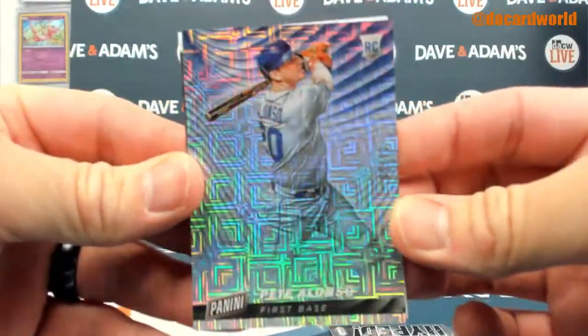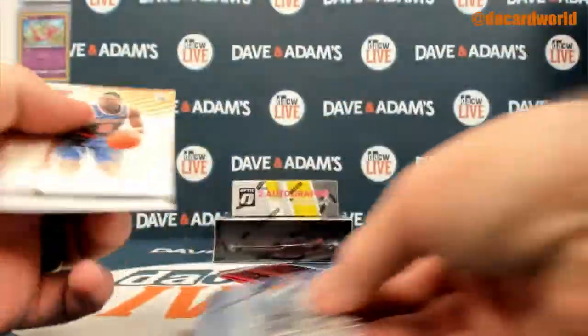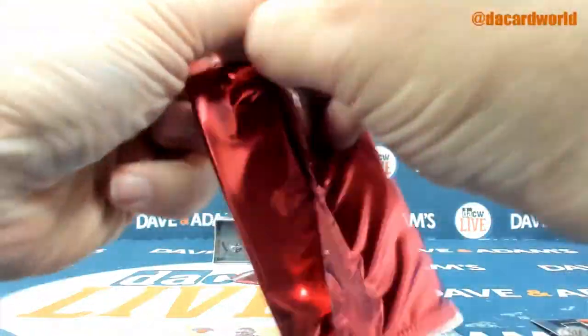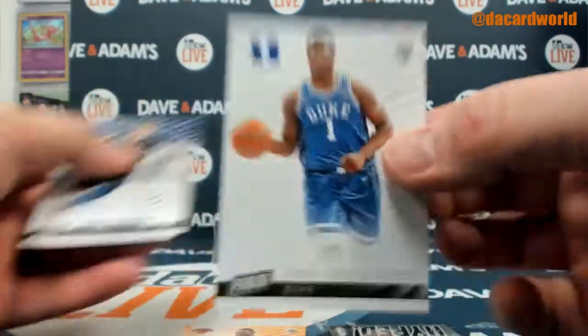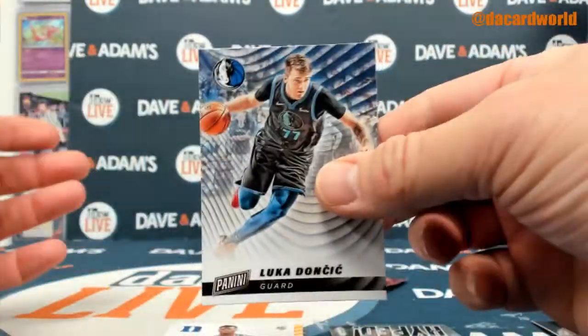We got a Pete Alonzo — shiny, lovely. Oh yeah there it is, the old one of ten. Nice little added addition. And an RJ Barrett rookie. We've got a Zion rookie that you could only find in these packs. Never a bad thing.